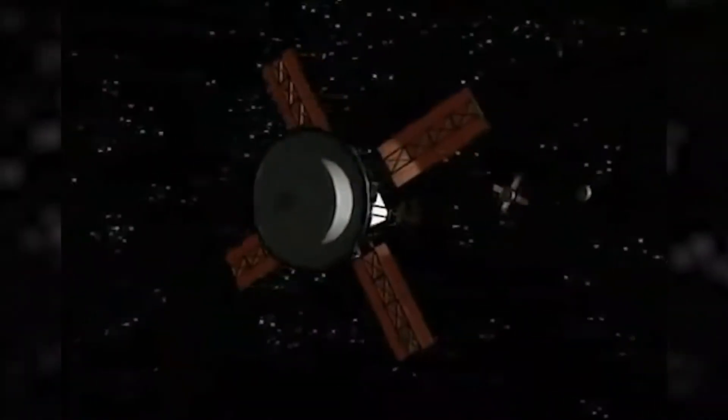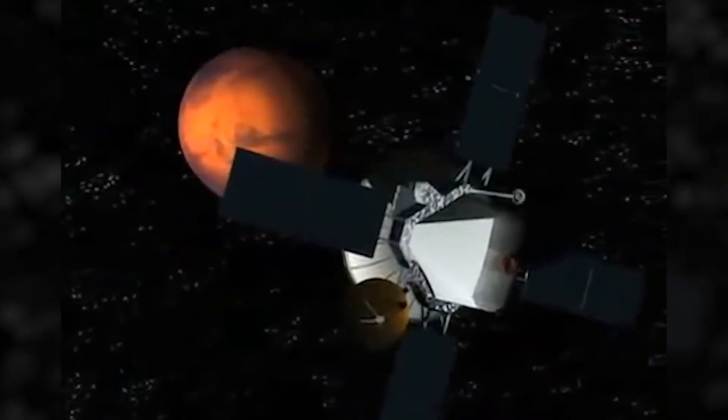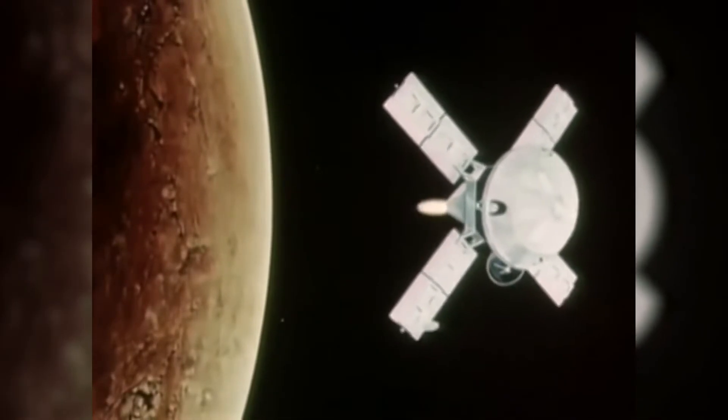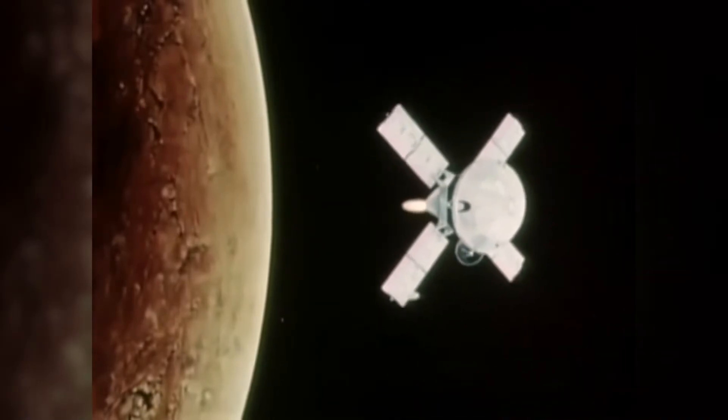Viking was the first spacecraft to reach the surface of Mars and be an operational spacecraft. The key challenge — and the reason everyone failed before Viking — is called entry, descent, and landing. The spacecraft enters the atmosphere of Mars about a hundred miles above the surface traveling at about 18,000 miles per hour. Seven minutes later, it has to be traveling at one or two miles per hour to make a soft landing on the surface and not crash.